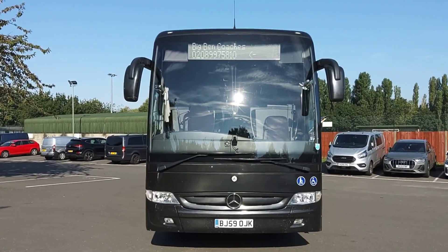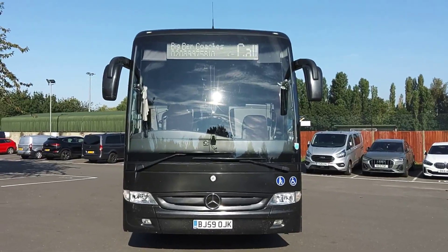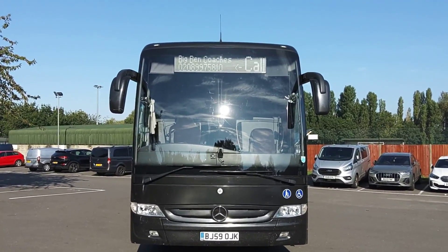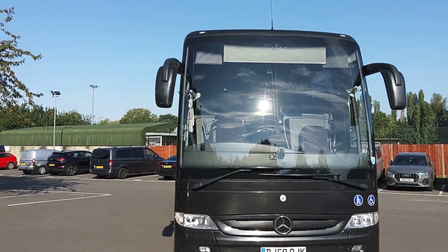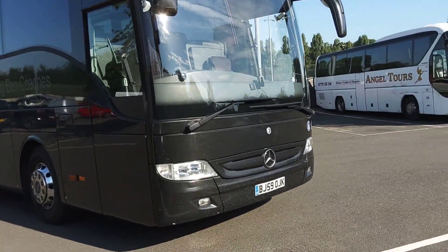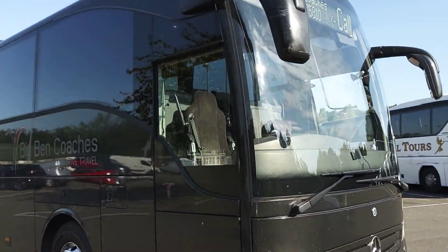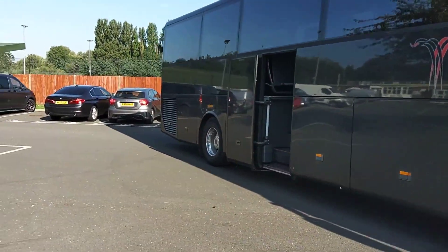Here we have a 2010, 59-registration Mercedes-Benz Turismo 49-seat PSVAR compliant executive coach. The vehicle is operated by Big Ben Coaches in West London, finished in dark metallic.